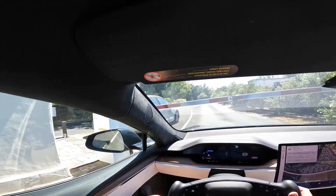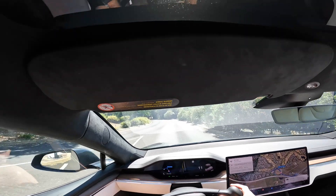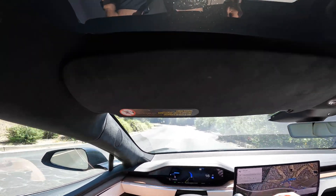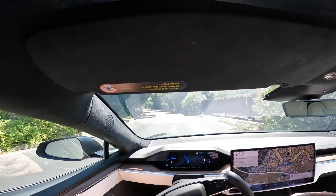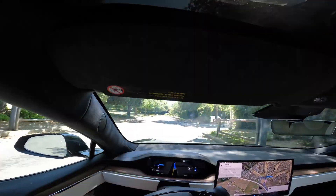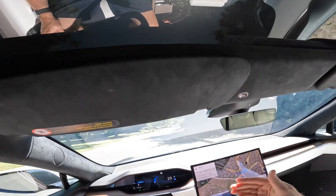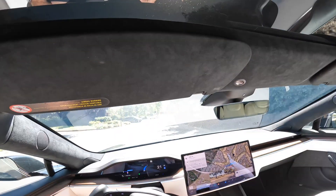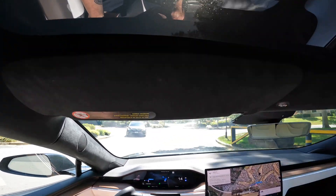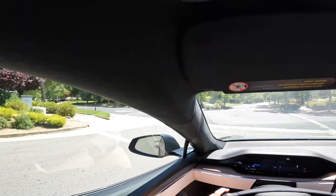I had to interact with it here. I'm going to go ahead and re-engage the Autopilot. Sometimes the car doesn't like gates or doesn't understand them — that's the only time I had to interact with it so far. We've actually reached the destination, so I'm going to disengage Autopilot and drive up to my home.